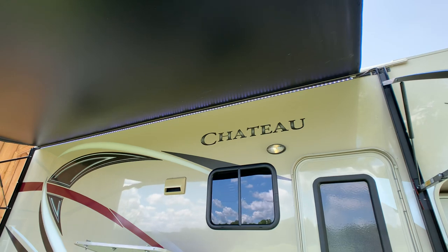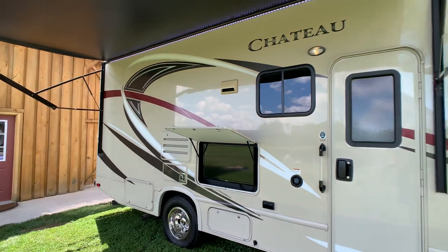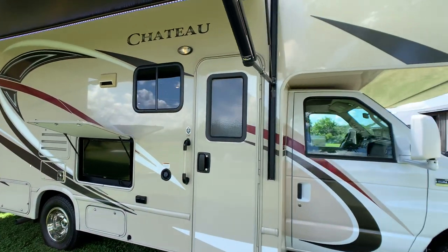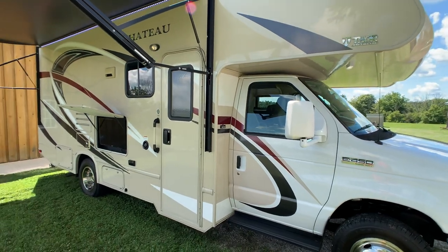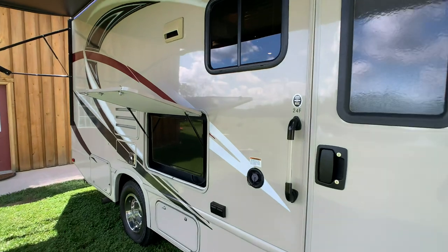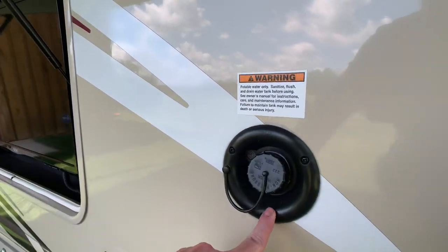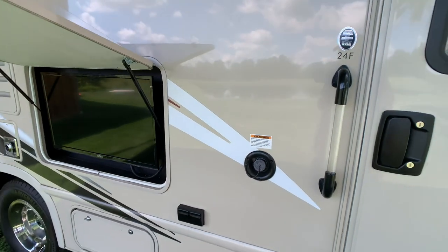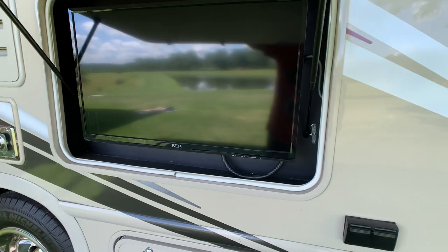This coach is stored inside this temperature-controlled barn. It has never seen rain — the original owner never drove it in the rain, and the current owner has not driven it in the rain either. All the decals are in excellent condition — showroom. 40-gallon freshwater fill right there. 32-inch flat screen TV on a pivoting arm.